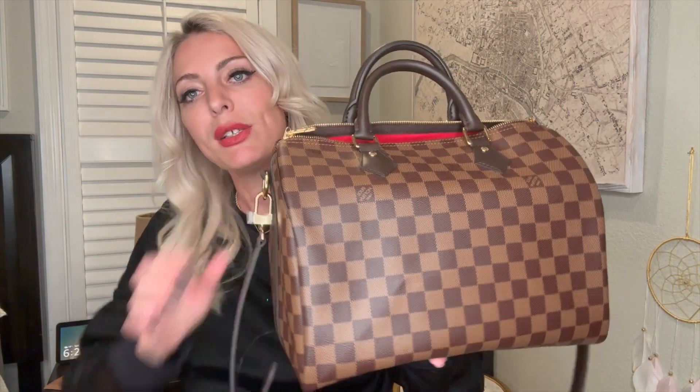I loved the Speedy 25 so much that I wanted to get another Speedy, but this time a size bigger — the Speedy 30. So this is a Speedy 30 — it's way bigger, as you can see. It's in the Ebene color, and inside it's all red. I love the red inside and I love the Ebene color.